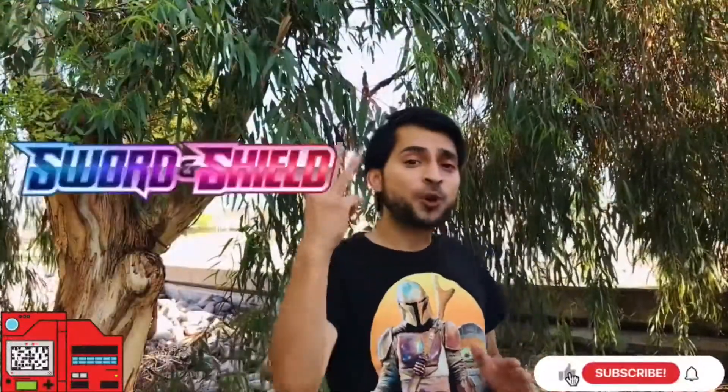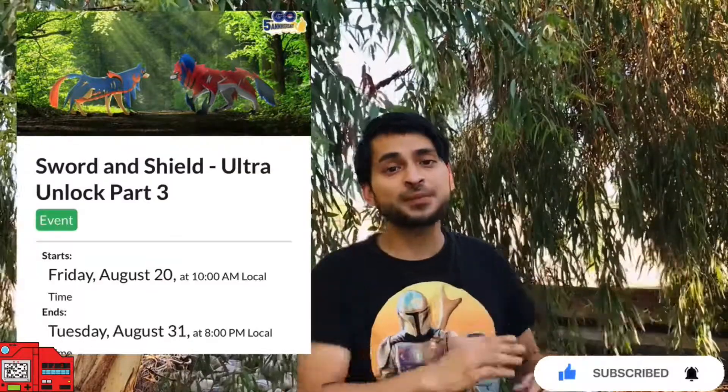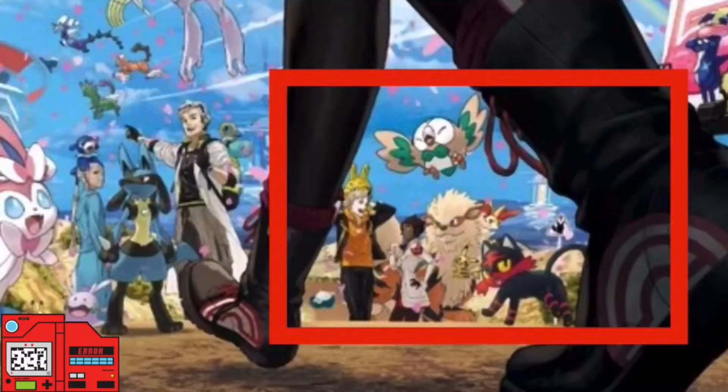Ultra Unlock Part Three is called Shield and Sword. It started on August 20th at 10 a.m. local time and goes all the way until August 31st at 8 p.m. local time, featuring the newly released Gen 8 Galarian Pokémon. I know a lot of people are saying they skipped Gen 7, but that's not technically true — we do have some Gen 7 Pokémon, and if you look at the Go Fest poster closely you can see the Gen 7 starter Pokémon. They're playing around with Hoopa's special abilities — the mischief Pokémon mysteriously appeared on the loading screen around the middle of Go Fest.